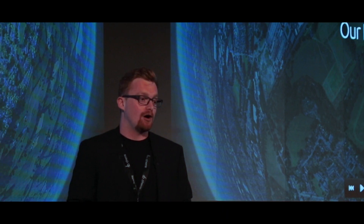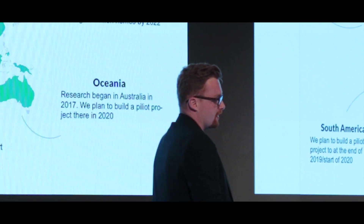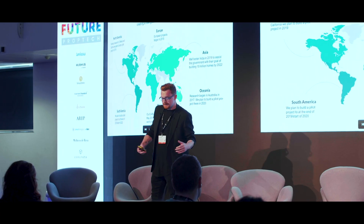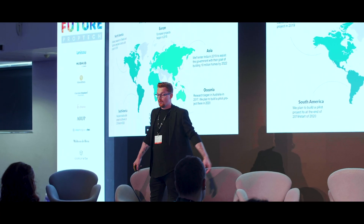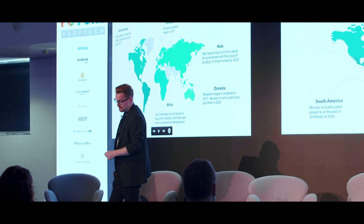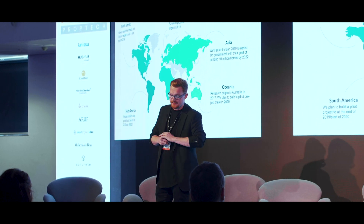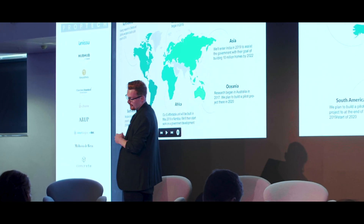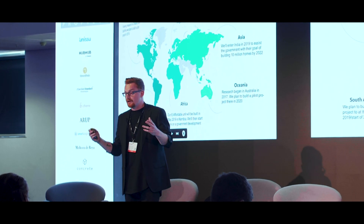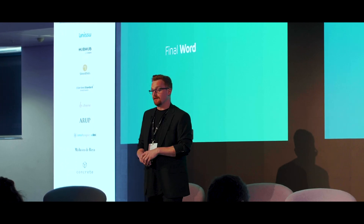Our plans: in Europe we've had projects since 2015. By the end of 2019 we will have an Orlando pilot and a California pilot. In South America we plan to build in São Paulo at the end of this year. The e-affordable unit was recently built and we're branching out across six other states in Southern Africa. In Oceania we plan to build an earthquake-proof house in 2020, and in Asia we've already entered with the Indian government. Thank you very much for your time today — I hope we can build a more sustainable future together.